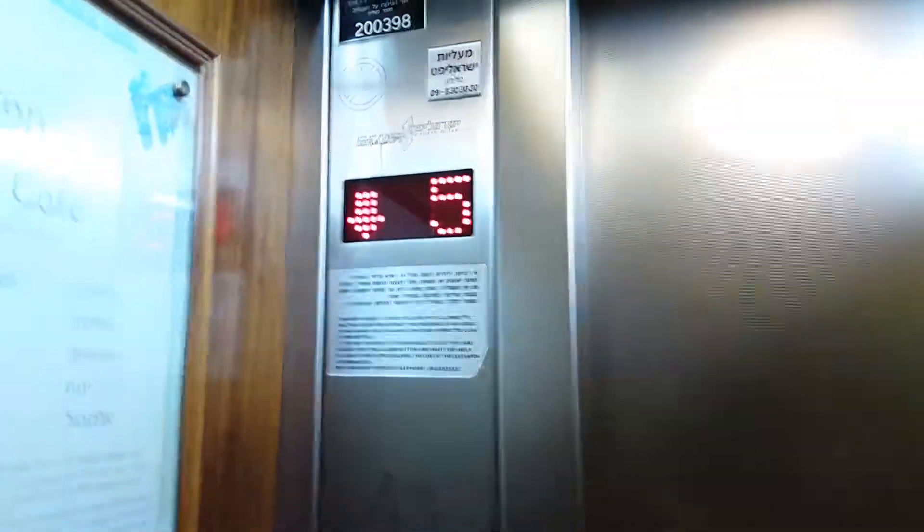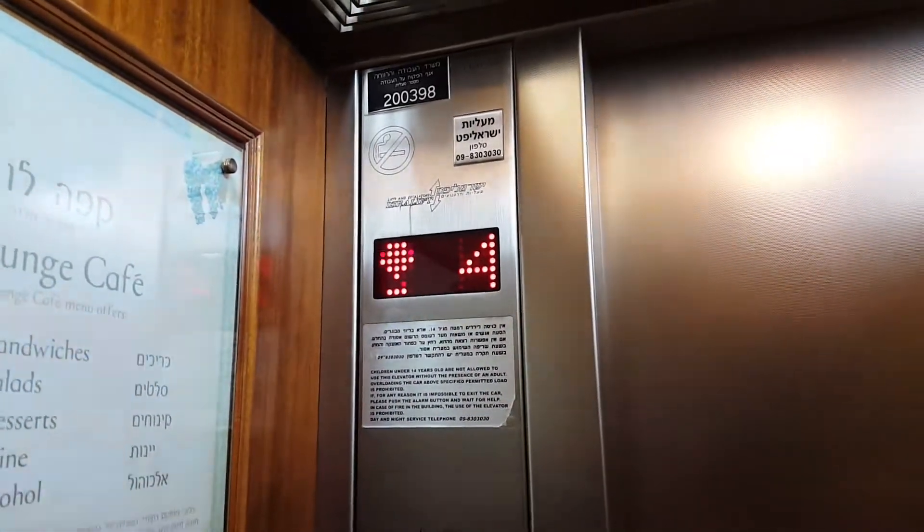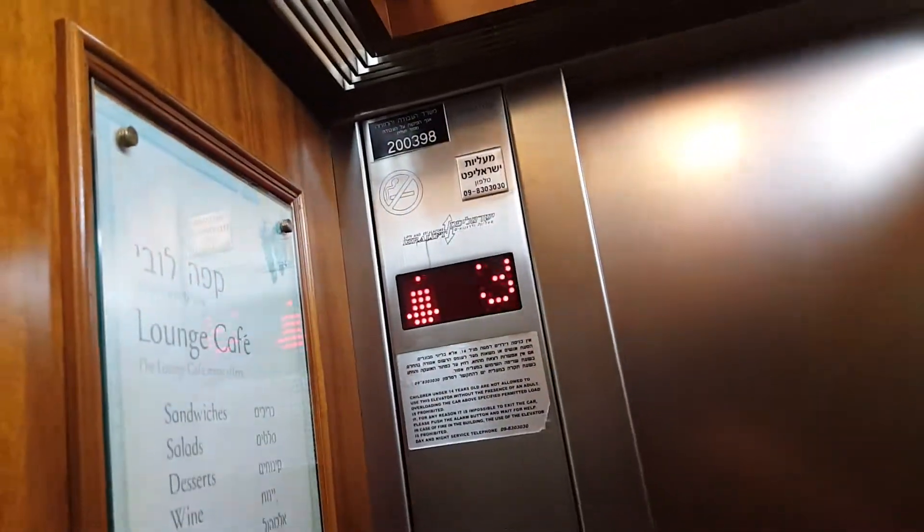We are at floor 5 again. Negative 1 here again. It runs really smooth, all the way.